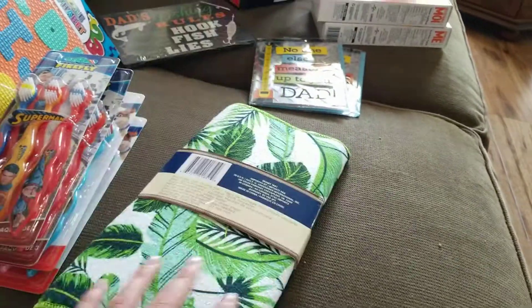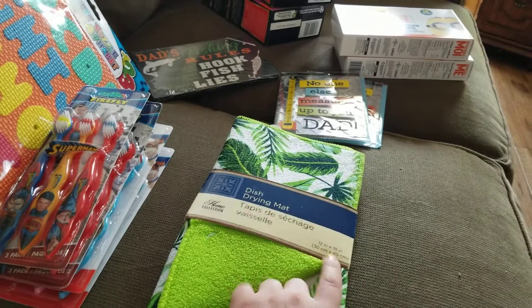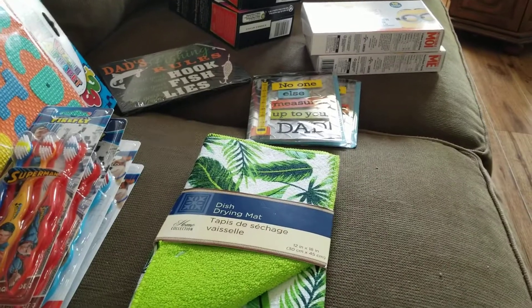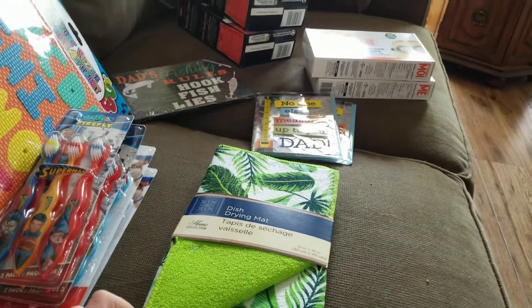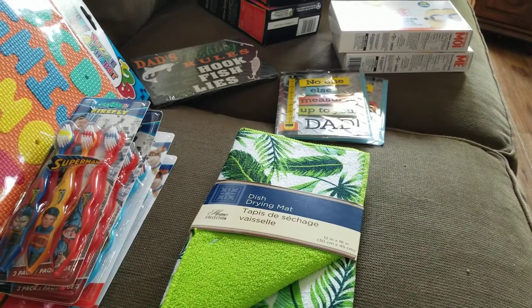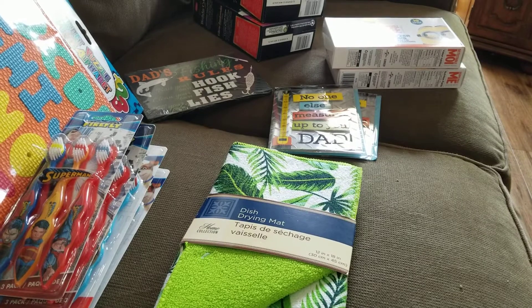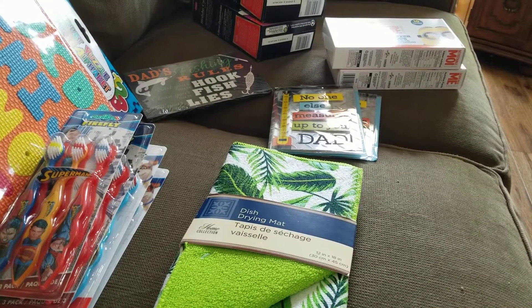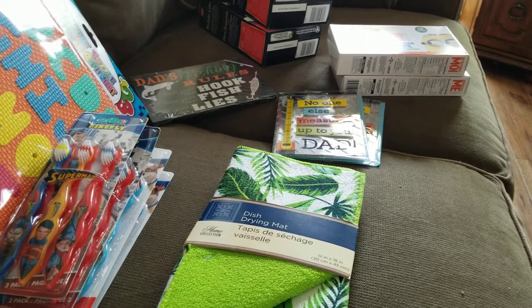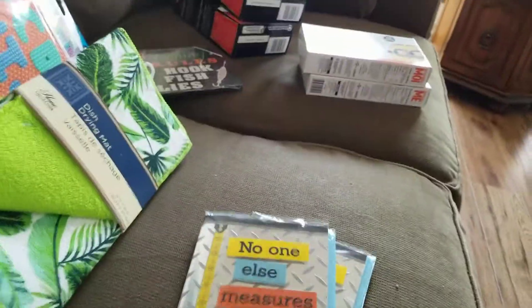I did buy this dish drying mat before and I really like it — it's very absorbent. It's 12 inches by 18 inches, which is kind of small. We used them in the camper this past weekend and I liked it but found it wasn't enough surface area when doing dishes, so I got a second one. A camper video about how I used all our items is coming soon — we have quite a few camping trips planned for the summer.